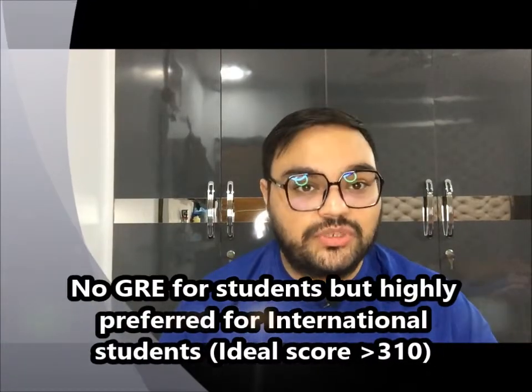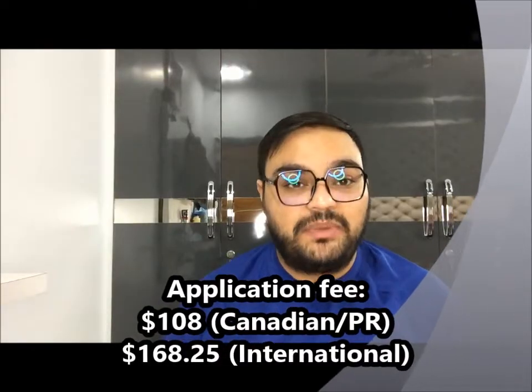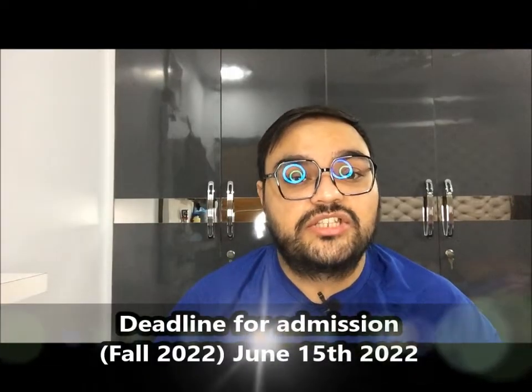For UBC you do not need a GRE; however, if you are an international student it is highly recommended to have a decent GRE score so your application gets preference. The application fee is $108 for Canadian applicants and $168 for international applicants. The deadline for fall admissions is June 15th, so if you haven't applied yet, go apply quickly.